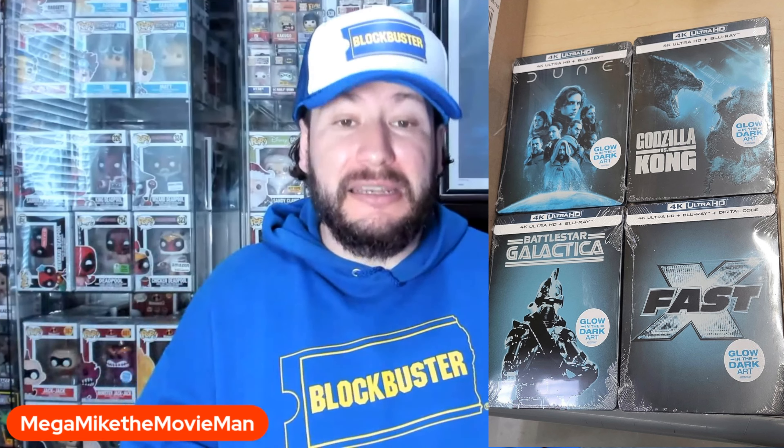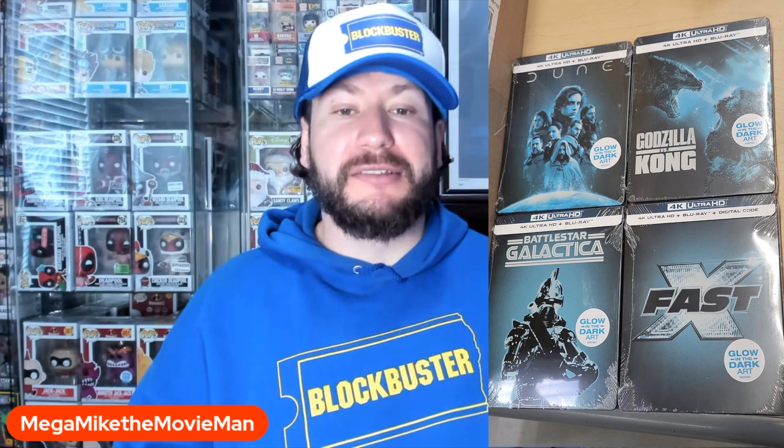These are glow-in-the-dark editions — that's really the gimmick here. There's no new art design for most of these; it's things we've seen pretty much before used on other physical media releases of these titles, so the art designs are a little lackluster. You're getting the 4Ks and Blu-rays, but you're only getting the digital code for Fast X. Not sure why the others don't have digital codes. Really, they're trying to sell you on it being glow-in-the-dark — slap a glow-in-the-dark sticker on there and there you go.